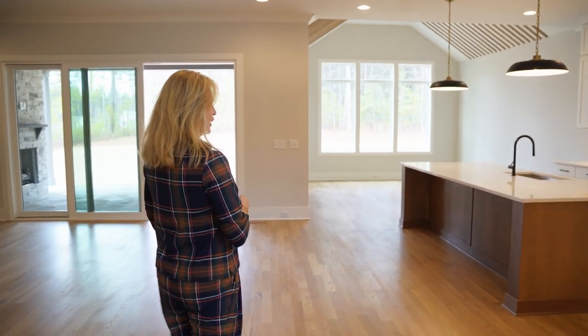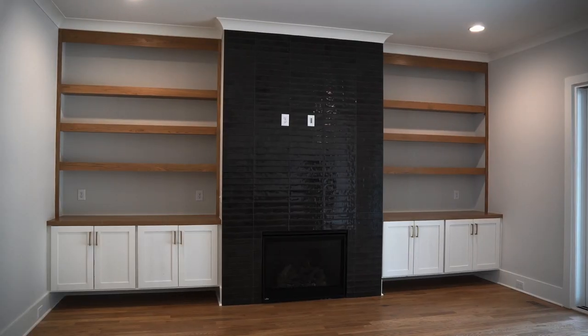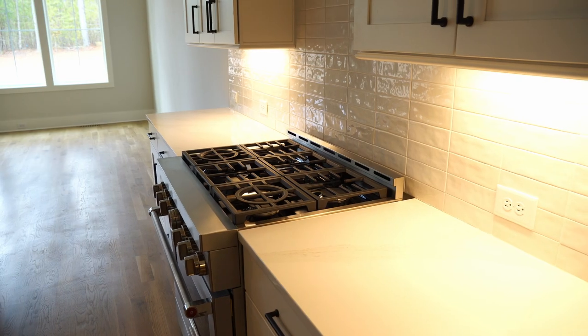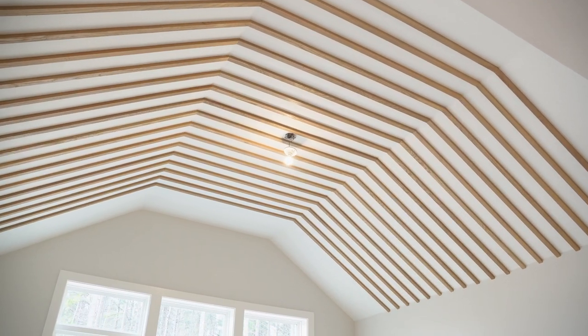If you come into the kitchen, it's open concept with the family room right here. The kitchen has quartz countertops, a gas range, and a divided dining area — which is now a breakfast nook slash dining area, because most people don't use their formal dining room.